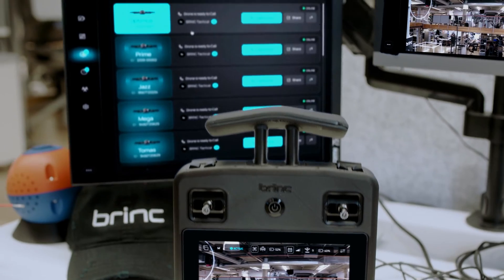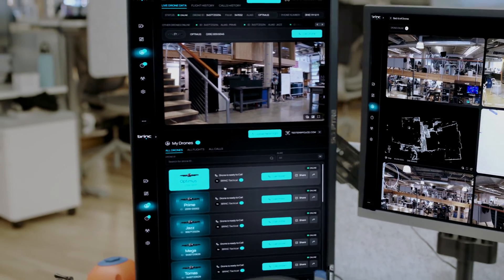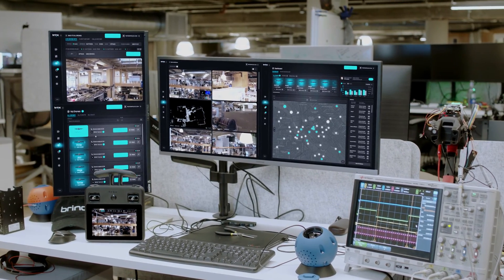This same data is streamed to LiveOps, our web app, over a cellular connection. Here, users can view maps and videos from any number of Lemur 2 drones. We're excited to continually expand on BrinkPilot and BrinkLiveOps as we get these tools in the hands of first responders.